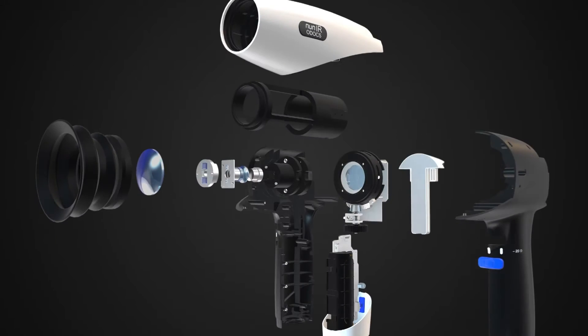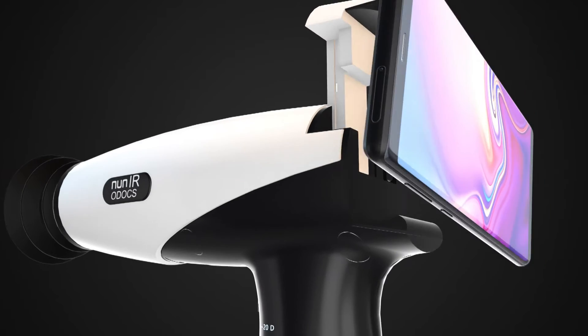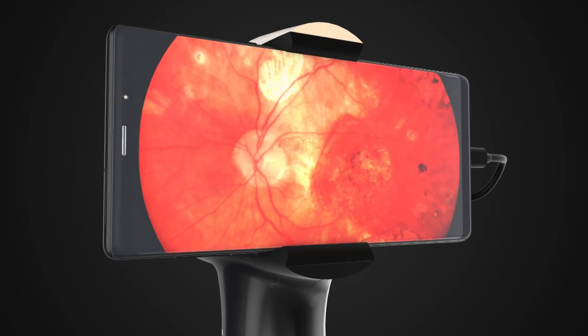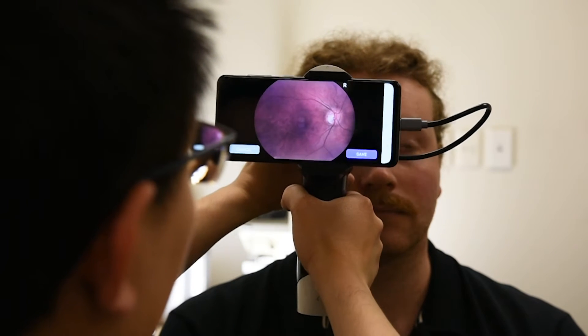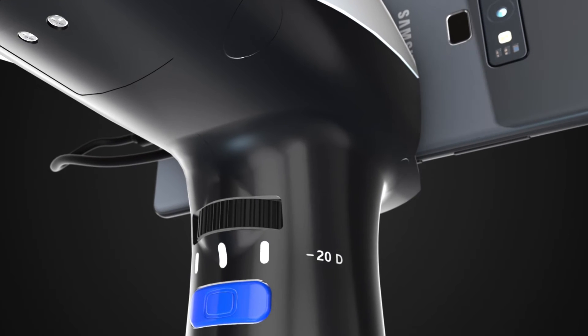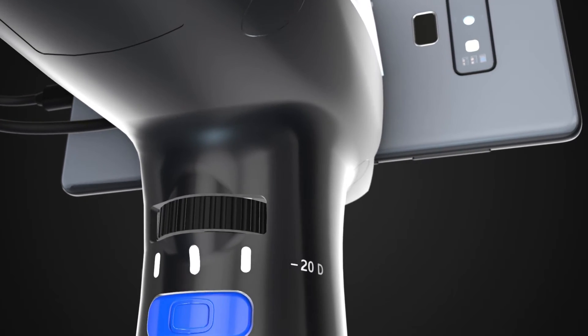Using patented infrared illumination technology, the NUN-IR can acquire wide-field retinal photography without pupillary dilation, and it works for pupils as small as 2 mm. With an adjustable focusing system, high-quality images can be acquired across a wide range of refraction errors.